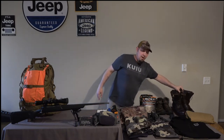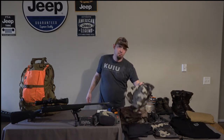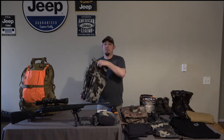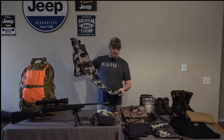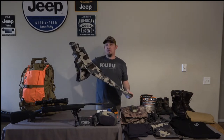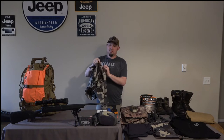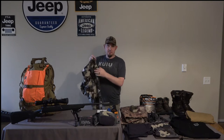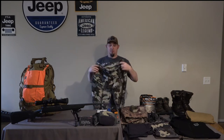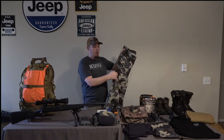Next thing we're going to dive into are pants. The pants I like to run most of the time are these Koobi Attack Pants. They've been a really nice pair of pants — they've got a nice fit and finish. I also like the fact that they have side zips on both sides to let some air in, which is necessary. I run a lot hotter than most.